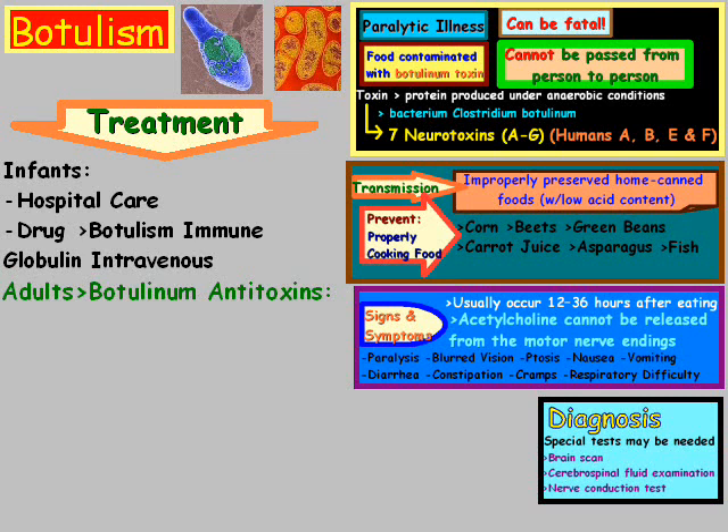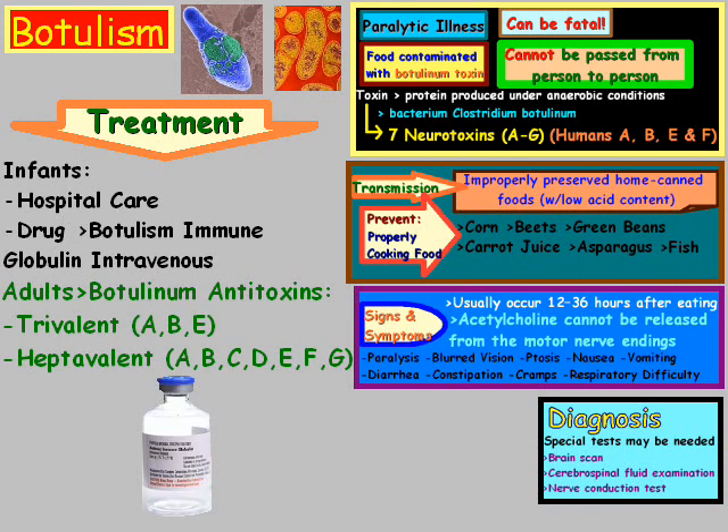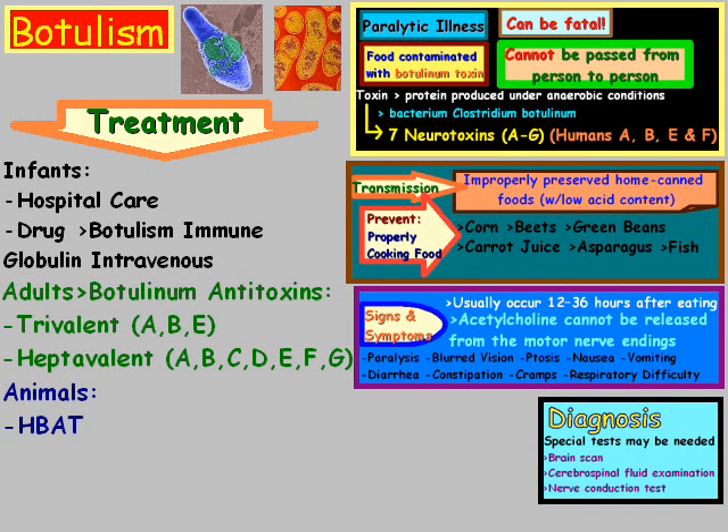For adults, there's botulinum antitoxins such as trivalent ABE or heptavalent ABCDEFG. One antitoxin being tested in animals is known as HBAT, and it's considered important because it can neutralize all of the different toxin strains. However, it can only neutralize the circulating toxin — it cannot neutralize a toxin that's already bound to the nerve terminals.